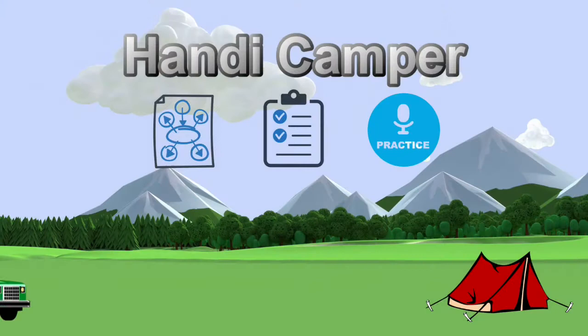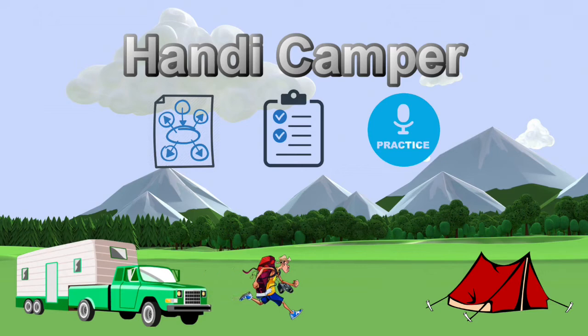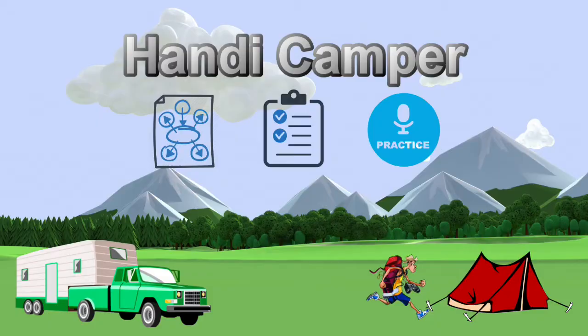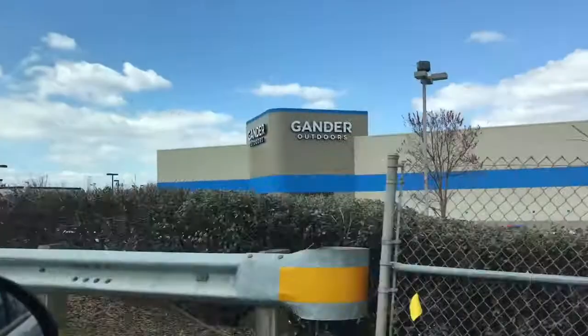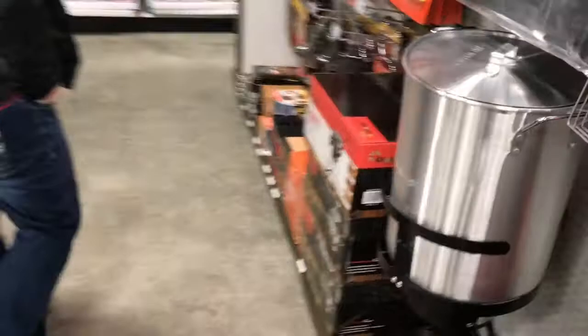Let's go in here and check it out and see what they got, guys. Gander Outdoors — I need to go check this thing out and see what it's all about. Stick around, guys. It's about kind of the same thing — they got a little bit of everything in here. We're here in the camping section. Let's see what they got.